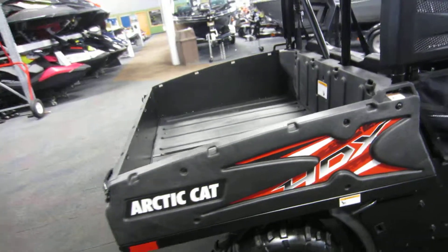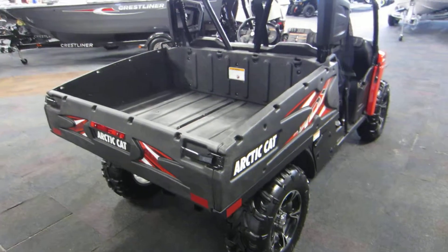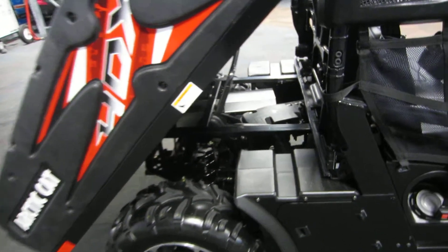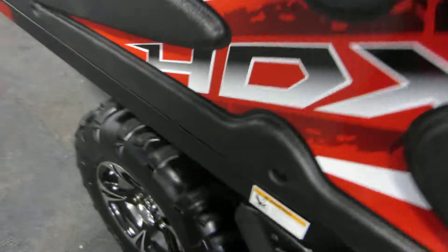It has a large composite dump box with a 600-pound capacity, and a 1,500-pound towing capacity. Receiver is not included.